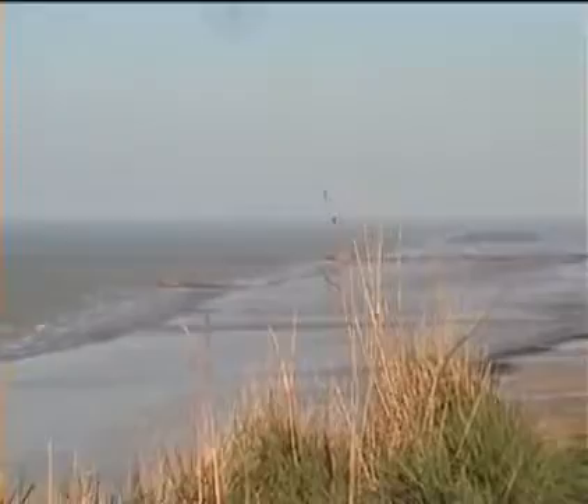This is Aromanches on the Normandy coast. It seems impossible now, but this quiet beach was the site of an engineering miracle that helped to alter the course of history, because sited here was one of the famous Mulberry Harbours, and its remains can still be seen today.